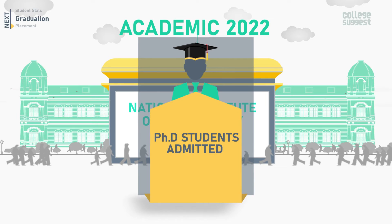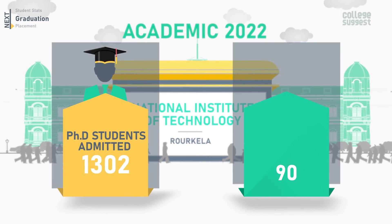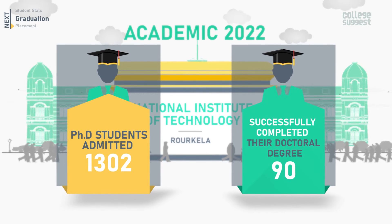The total number of students pursuing a PhD is 1,302, out of which 90 students are graduating in 2022.